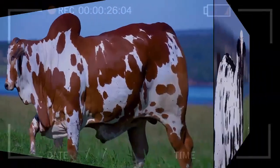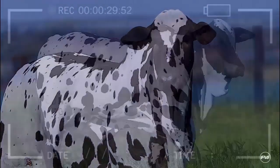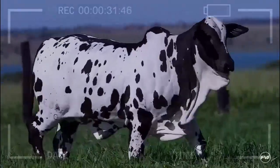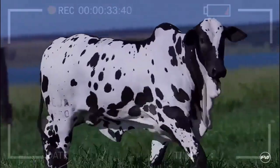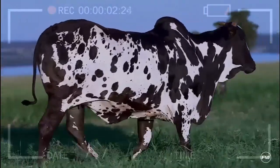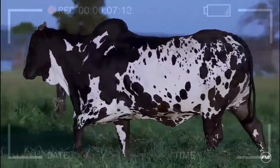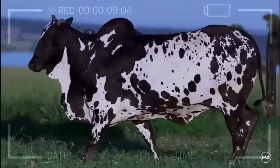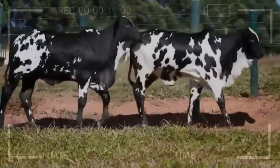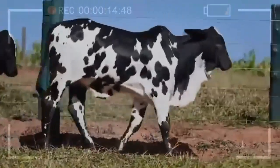One of the most prominent features of Nellor Pintado is its distinctive and attractive coloring. These animals have a pattern of black and white spots on their fur, giving them a unique and striking appearance. The distribution of spots can vary from individual to individual, adding to their uniqueness. Additionally, the fur of Nellor Pintado is dense and fine-textured, providing them with protection against harsh weather conditions.